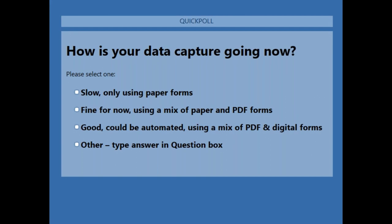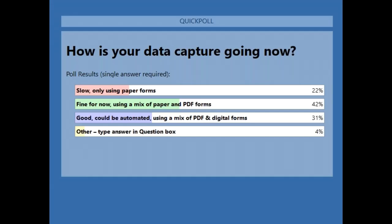All right, looks like we got a good amount. I'm going to close the poll and share the results. The majority says it's fine for now using a mix of paper and PDF forms — a lot of people know it could be automated. The reason you're here is to see how you can transform your data management and save time and reduce some redundancy.